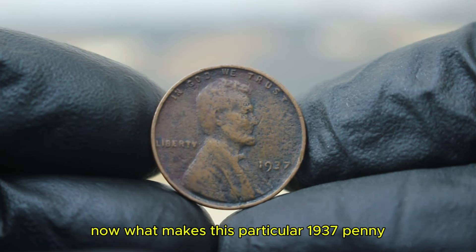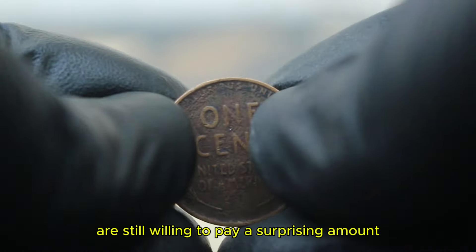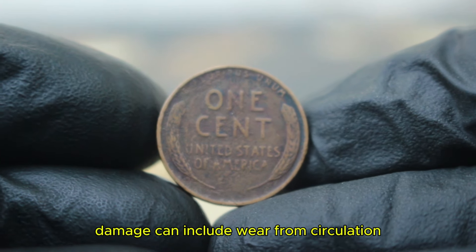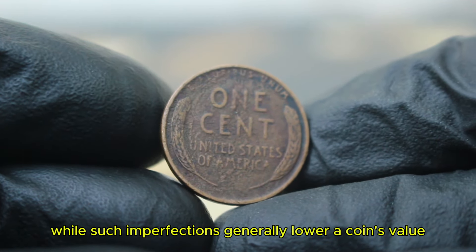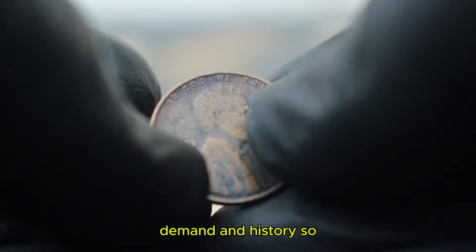What makes this particular 1937 penny in damaged condition stand out? Collectors are still willing to pay a surprising amount for these coins, even in less than perfect condition. Damage can include wear from circulation, discoloration, corrosion, and even scratches. While such imperfections generally lower a coin's value, there are always exceptions depending on rarity, demand, and history.